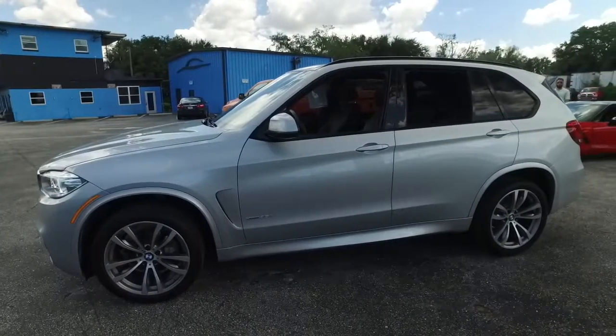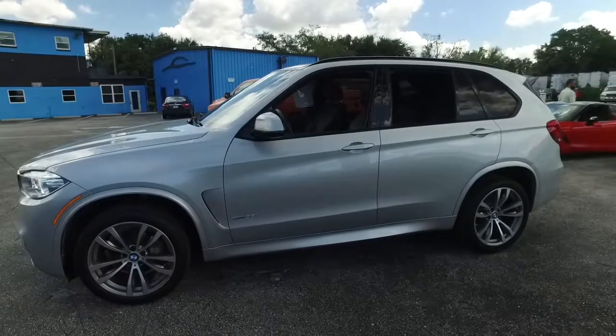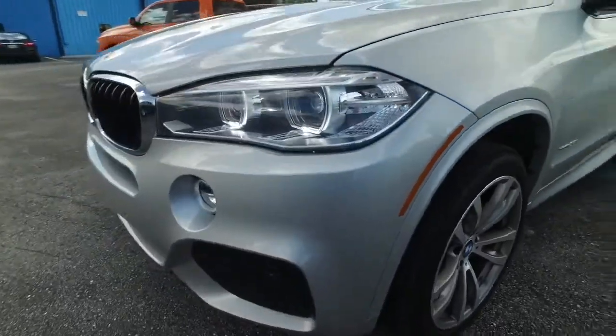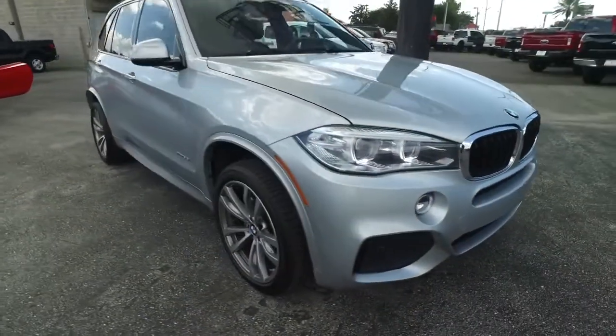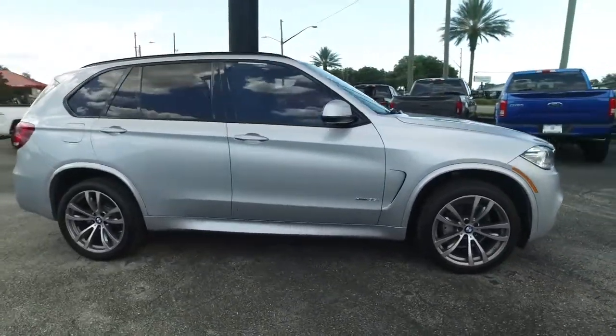It's a beautiful day here at Southern Trust Auto Group located in beautiful Winter Garden, Florida, on West Colonial, just minutes outside of Orlando, just an hour away from Tampa, Jacksonville, Ocala. We are conveniently located to offer you better vehicles at better value serving Central Florida.